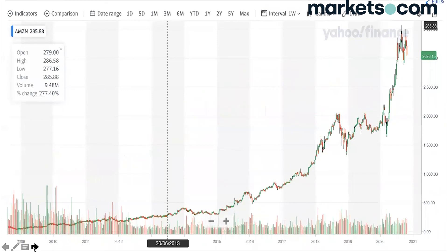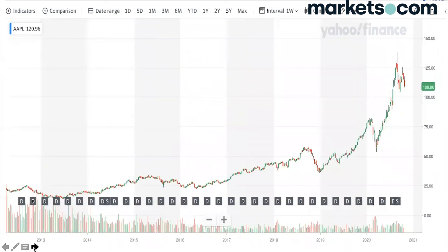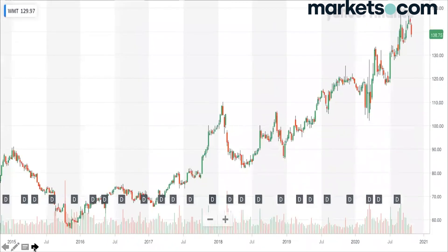I want to show you some tech stocks where fair value is very high — well above fair value right now. A business like Amazon, a business like Apple, currently above fair value. A business like Walmart is certainly trading above fair value. But over the course of the last four years, from 2016 through to 2020, there are plenty of times where it would have traded back under fair value and given you an opportunity to invest.